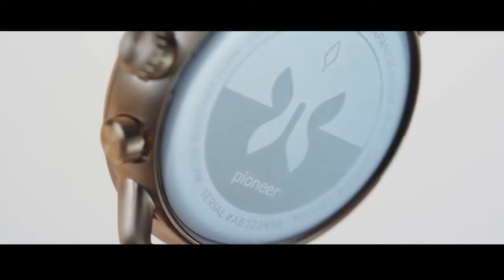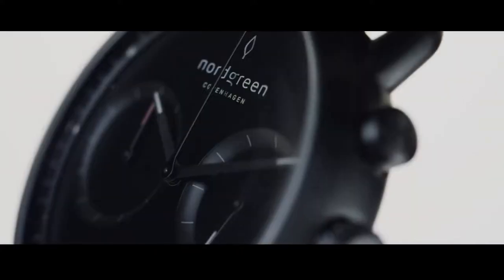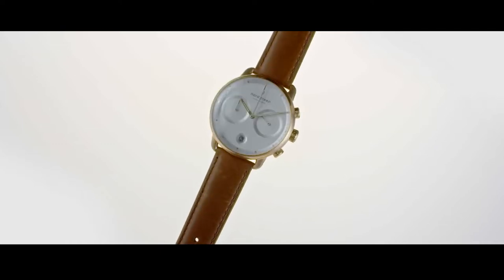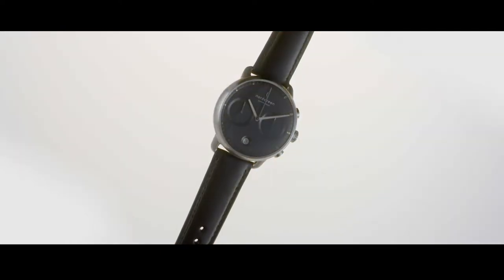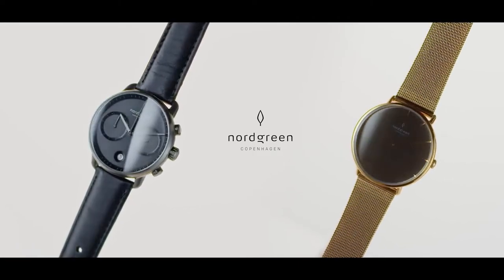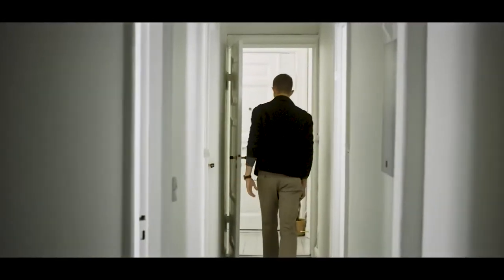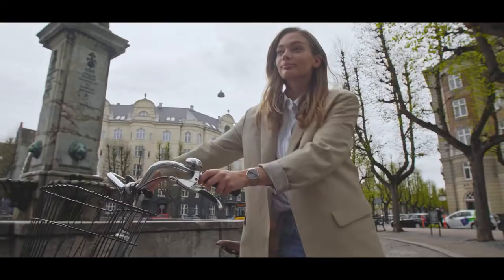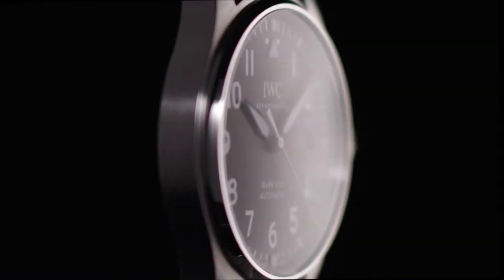Number 2: Nordgreen Pioneer. With a 42-millimeter dial, the Nordgreen Pioneer has a timeless design that can be worn in a variety of situations. With a push chronograph and a date indicator at the bottom of the dial, the Pioneer is their most advanced model. Like all other Nordgreen watches, it comes in ethical packaging for a more sustainable approach to watchmaking. As a consumer, you'll be able to select a cause that you care about, and Nordgreen will donate a portion of its profits to that cause.